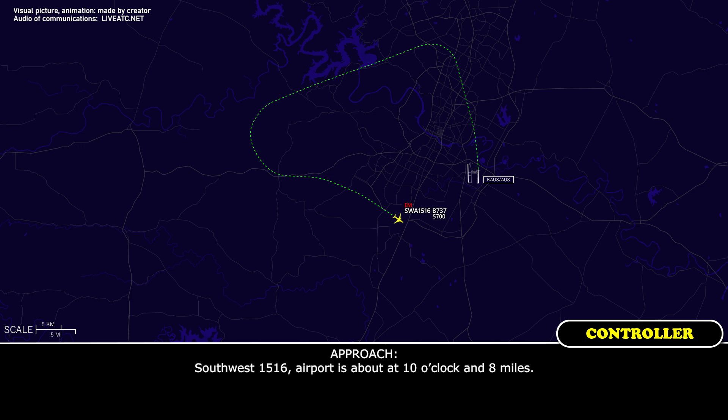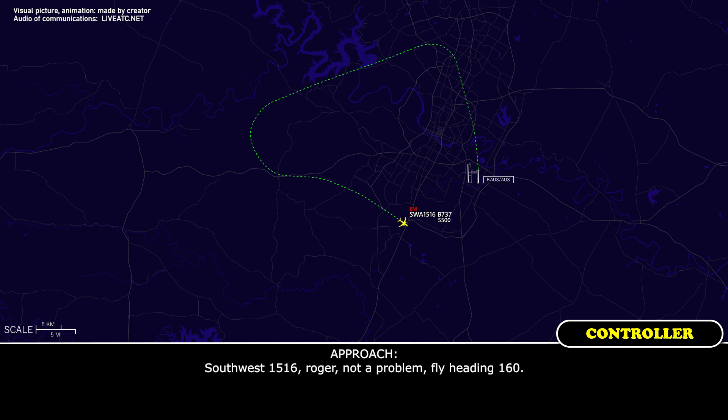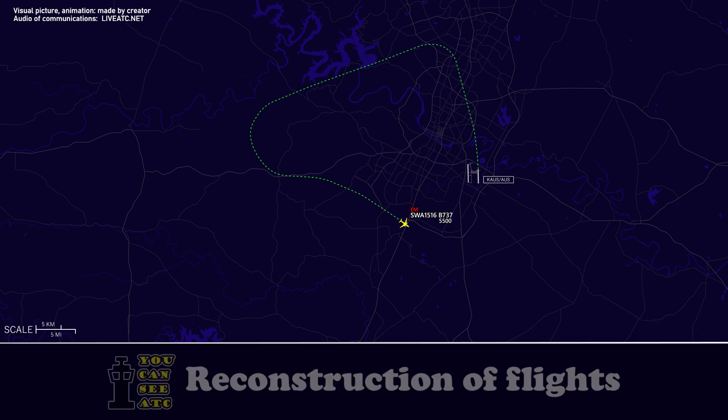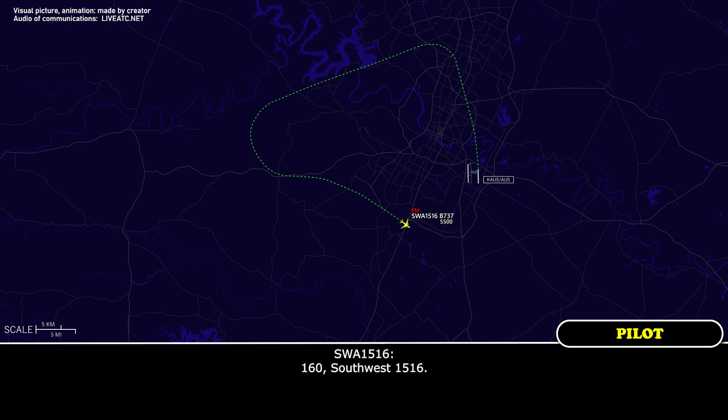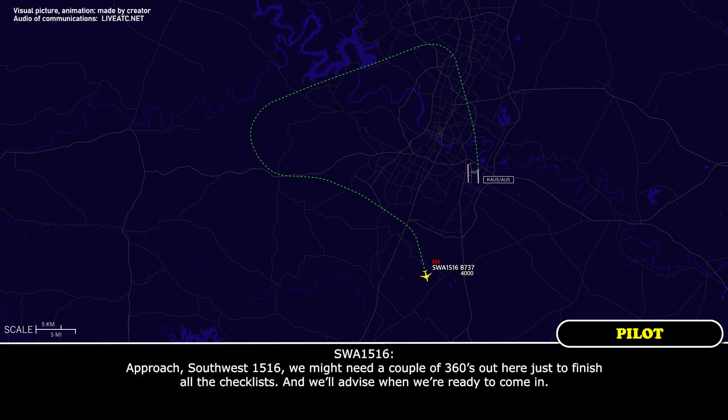Southwest 1516, airport about 10 o'clock and 8 miles. We're going to need just a minute here, Southwest 1516, to finish up our checklist. Southwest 1516, roger, not a problem — fly heading 160. 160, Southwest 1516. Approach Southwest 1516, we might need a couple of 360s out here just to finish all the checklists. We'll advise when we're ready to come in.